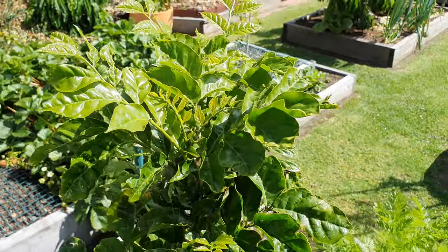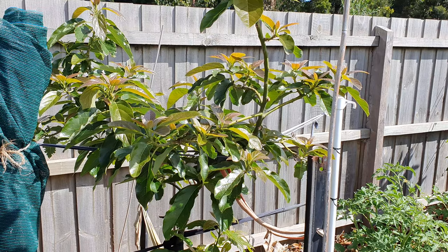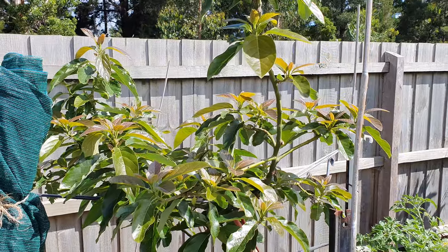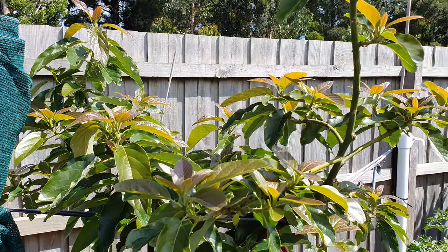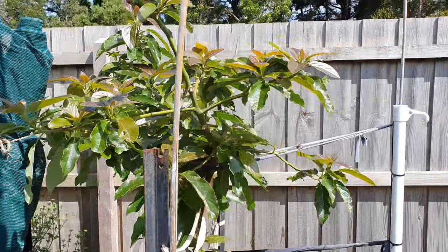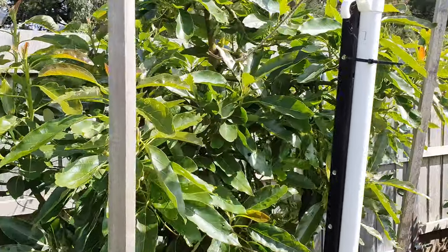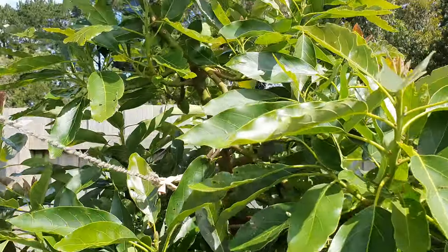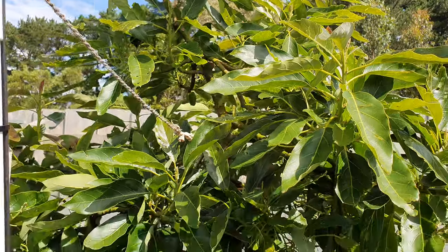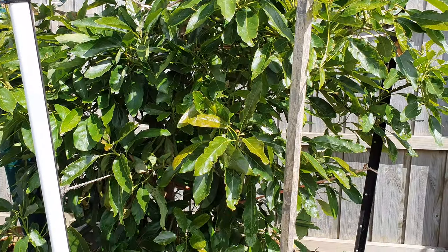Over here is the seedling wampi which is looking great but no flower set yet — the tree itself is looking very good though. The bacon avocado has just come back with a vengeance. End of winter and end of spring it didn't look too crash hot, but it's really getting some awesome growth on it now, as is its neighbor the Hass, which is getting fruit set all over and has added plenty of height and width too.